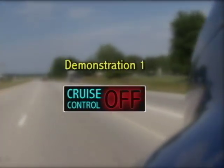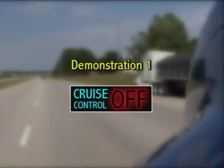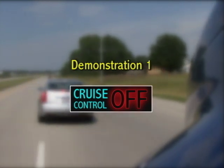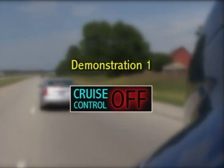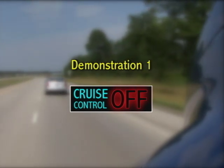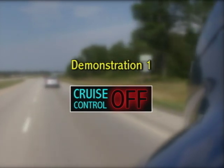In this section, cruise control is off and, as a result, the adaptive cruise control with braking feature is not engaged. However, you still have alerts and collision mitigation braking available. Our first demonstration reinforces how the system's following distance alerts operate.